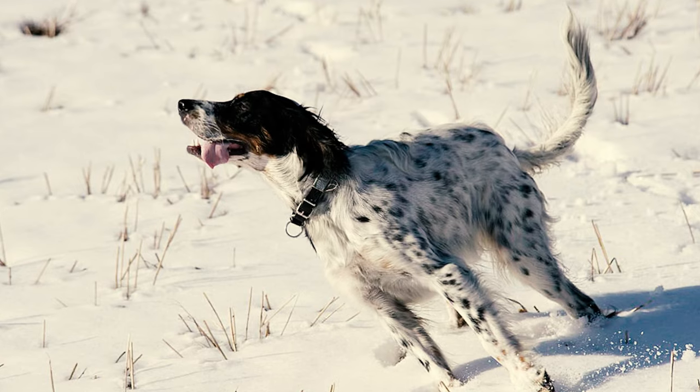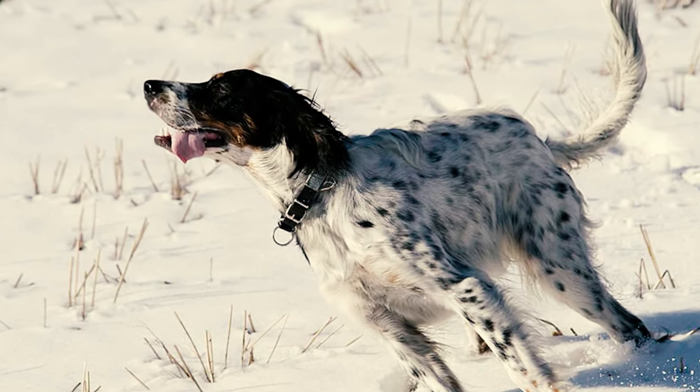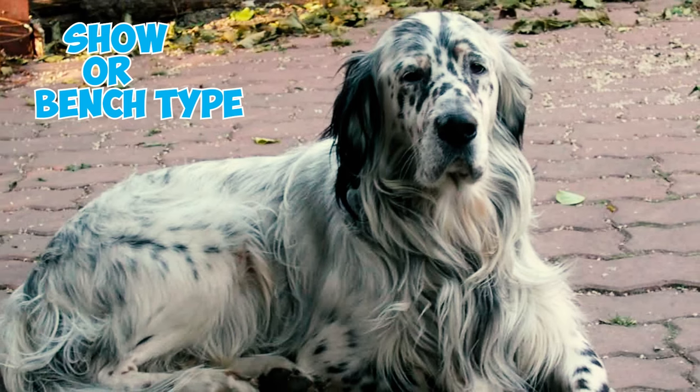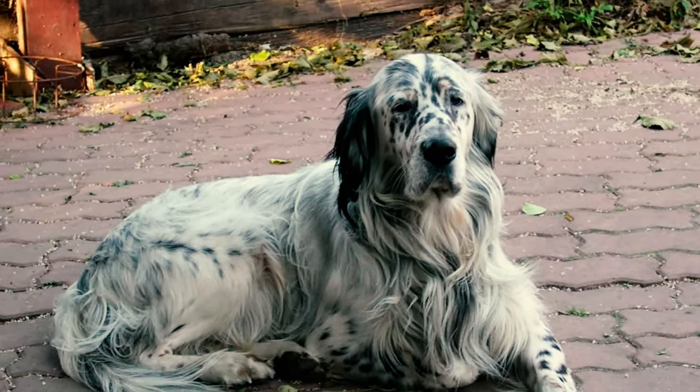Fact 14: The primary body coat of an English Setter is short to medium in length, laying flat and having a silky texture. The show or bench type typically has a long, flowing coat that necessitates regular grooming.